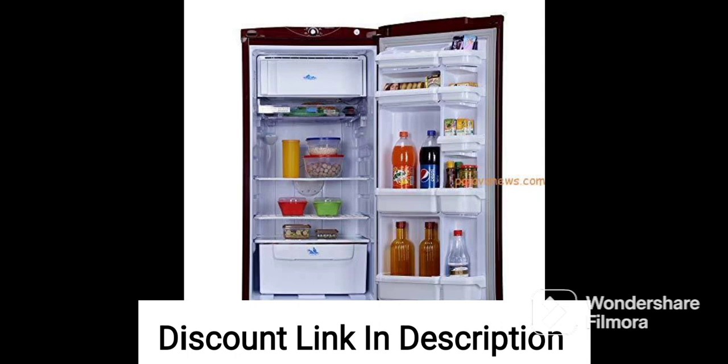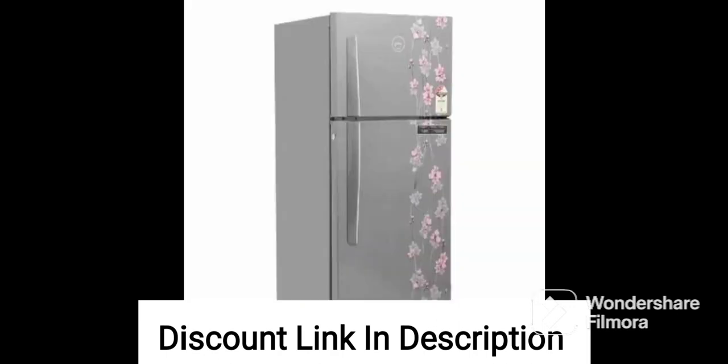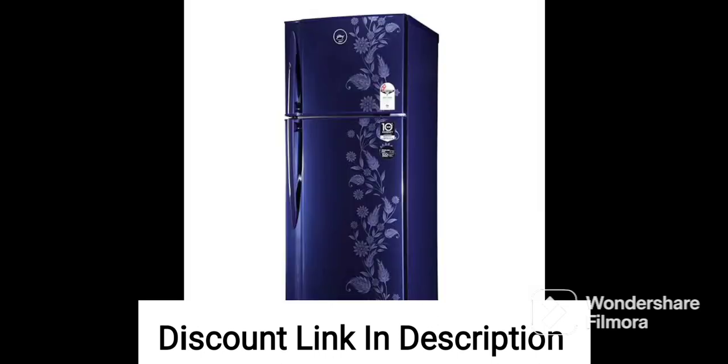Overall, the Godrej 180L 2-Star Direct Cool Inverter Single Door Refrigerator RDH-205BWRF, Drenum Wine with Jumbo Vegetable Tray is a basic refrigerator suitable for small families or individuals. The Jumbo Vegetable Tray provides ample space for storing fruits and vegetables, while the Drenum Wine Color adds to its aesthetic appeal.